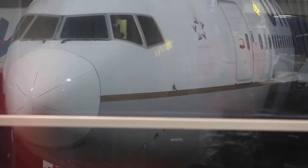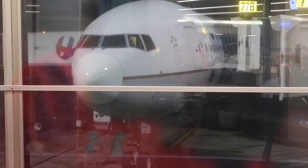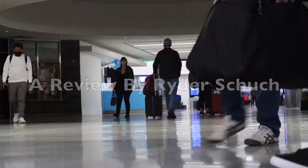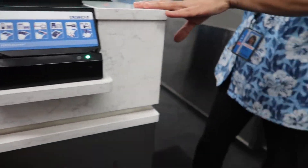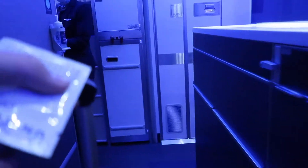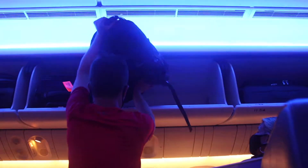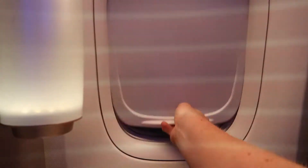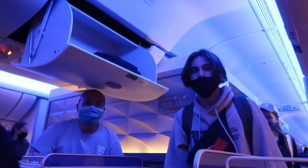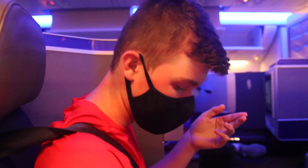This is awesome. Just taking in the experience here — the amount of space. I can stretch my legs out, incredible legroom. Three-point seatbelt, articulating controls on the seat. So far this is just an amazing experience.